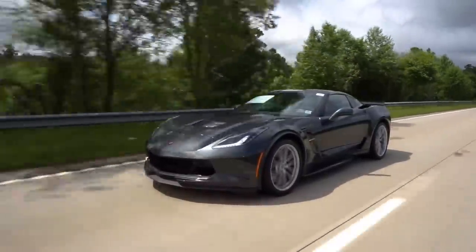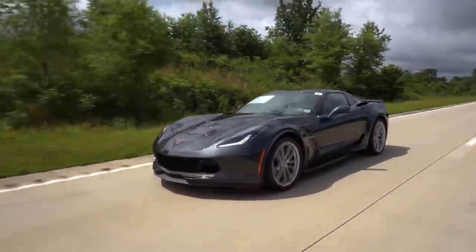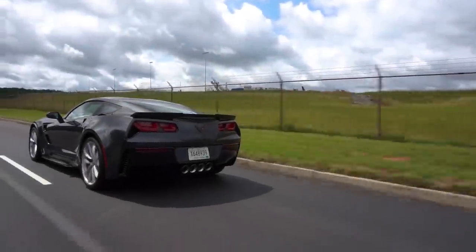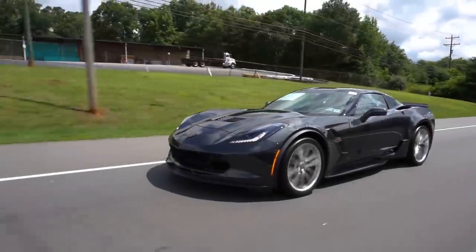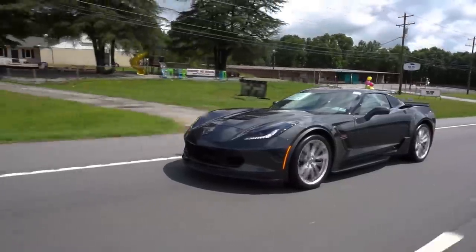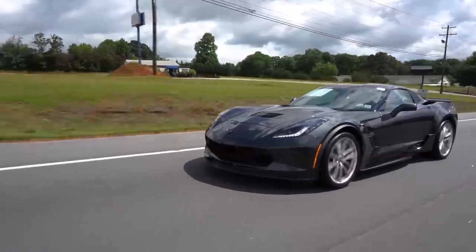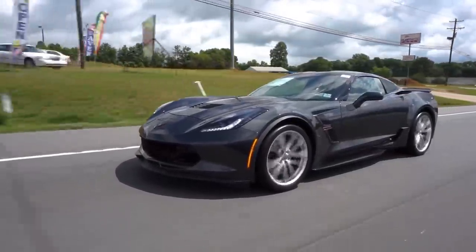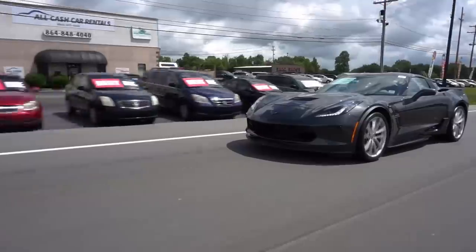To wrap things up — overall I'm very impressed with the Grand Sport. I think it's a phenomenal value offering great performance and versatility, whether you're looking for something to cruise in on weekends, show at car shows, or take to the track. It's not going to disappoint. My constructive criticism: for future Grand Sports it would be nice to see a slight horsepower increase to solidify that middle ground — rather than 460 with a jump to 650 in the Z06, something around 500 to 550 would be ideal.